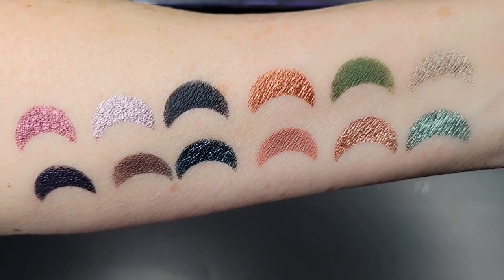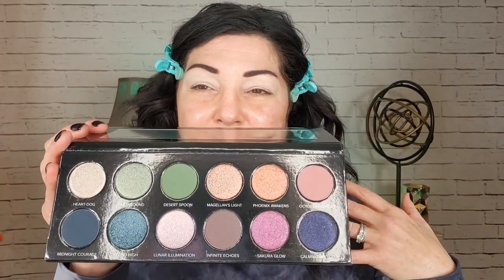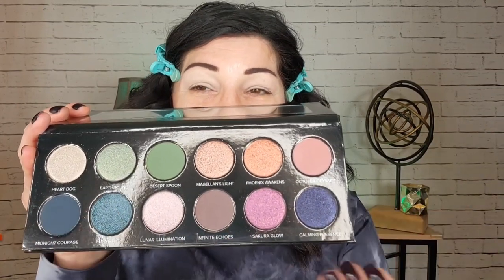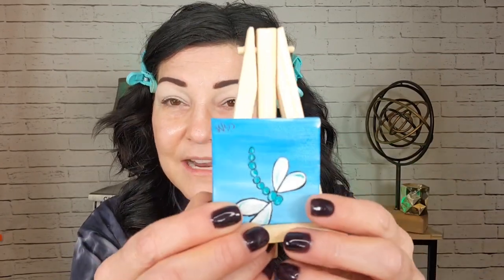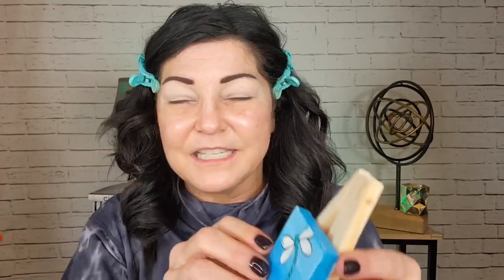There's a mirror in the palette, and the shades are absolutely stunning. I did some swatches — super buttery. I think I'm going to go into greens today since I just did a blue look. Thank you so much Carla, it's absolutely stunning. She also sent me a cute little stand and a painting she did — she's just so talented, I absolutely adore her.